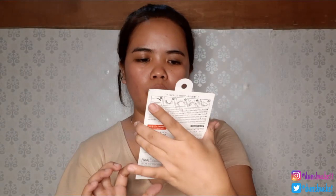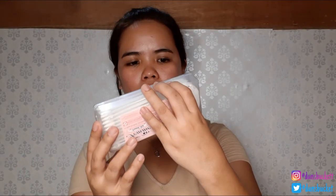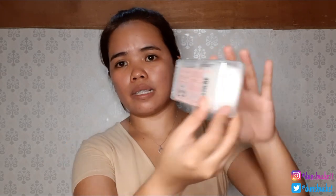Eyelashes from Daiso, also P88. I have here a Pem Travel Kit, and this one is a makeup brush cleaner — also P88.